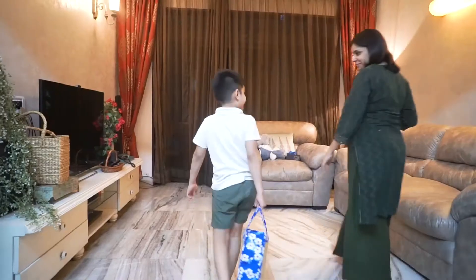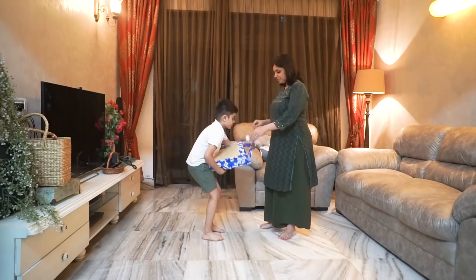Speaking of that, I want to show you a handy version of that. I found this really cute carry case chatai mat where you can carry it and roll it inside.